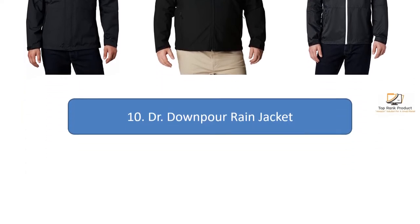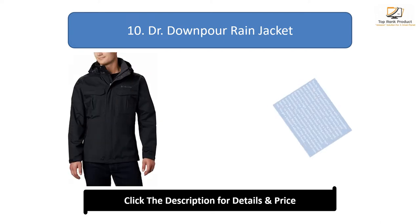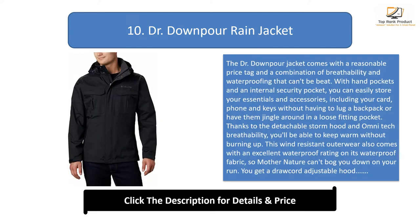Number 10: the Dr. Downpour Jacket. The Dr. Downpour jacket comes with a reasonable price tag and a combination of breathability and waterproofing that can't be beat. With hand pockets and an internal security pocket, you can easily store your essentials including your card, phone, and keys without having to lug a backpack.